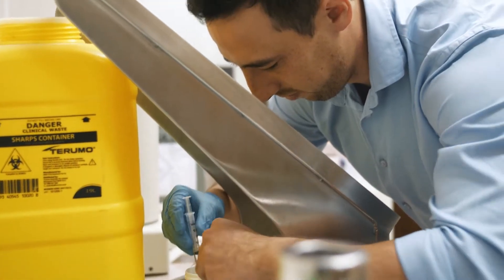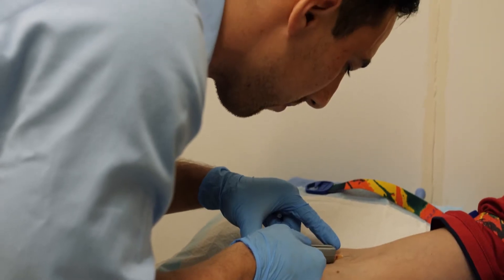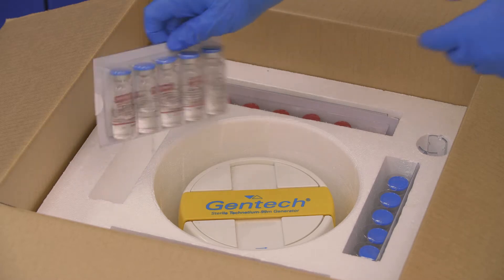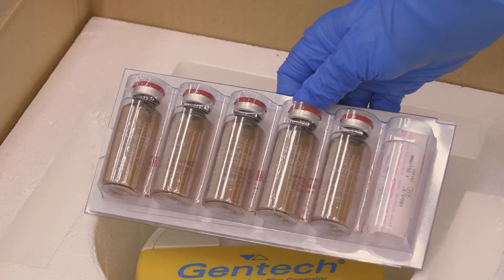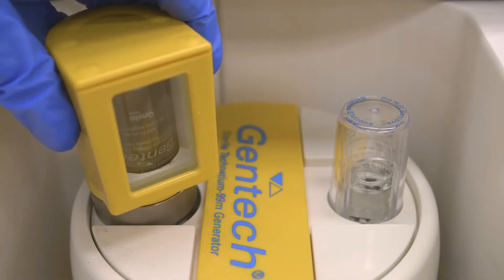Technetium-99m is then extracted at the clinic. In addition, as a single generator supplies a week's worth of Technetium-99m, the Technetium-99m generator provided a more reliable supply method.